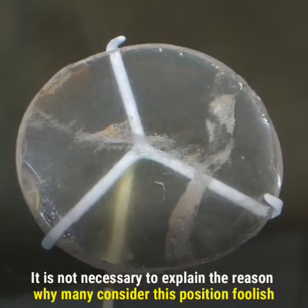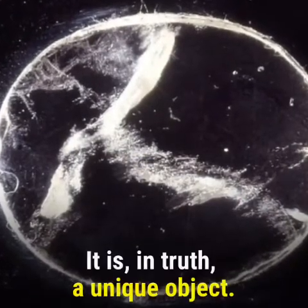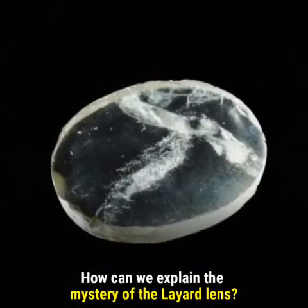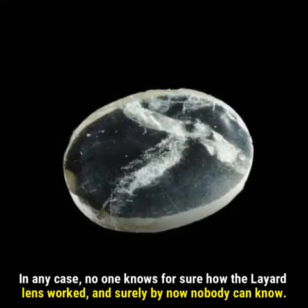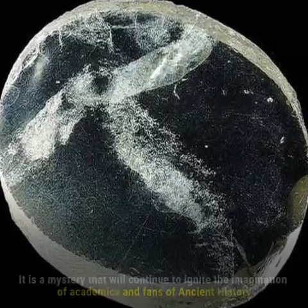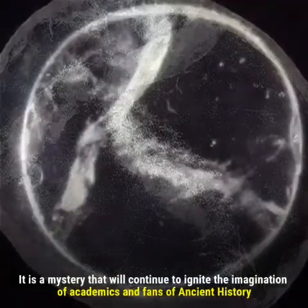It is not necessary to explain why many consider this position foolish. It is, in truth, a unique object. How can we explain the mystery of the Layard lens? Could it be that they actually found it by chance? In any case, no one knows for sure how the Layard lens worked, and surely by now nobody can know. It is a mystery that will continue to ignite the imagination of academics and fans of ancient history.